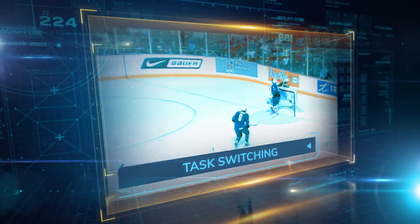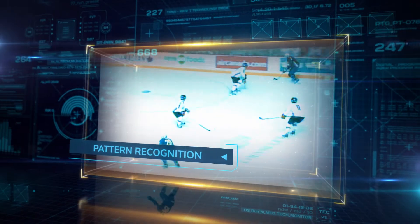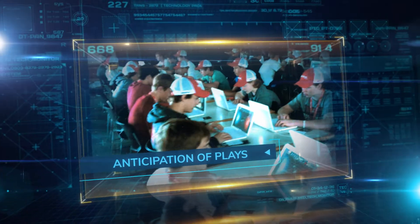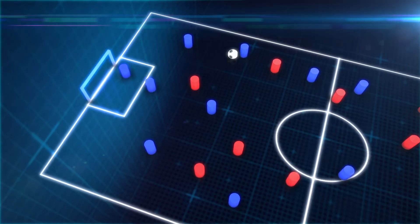IntelliGym's breakthrough into sports took place in 2009, when it became the official cognitive training system of USA Hockey's U18 national team. The Americans have since won the world title seven times. After this success on the ice, the IntelliGym was adopted for soccer.